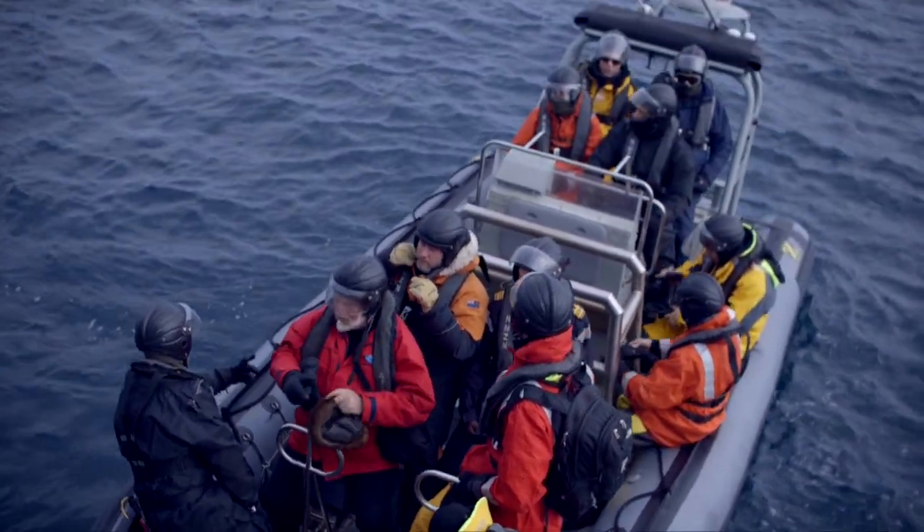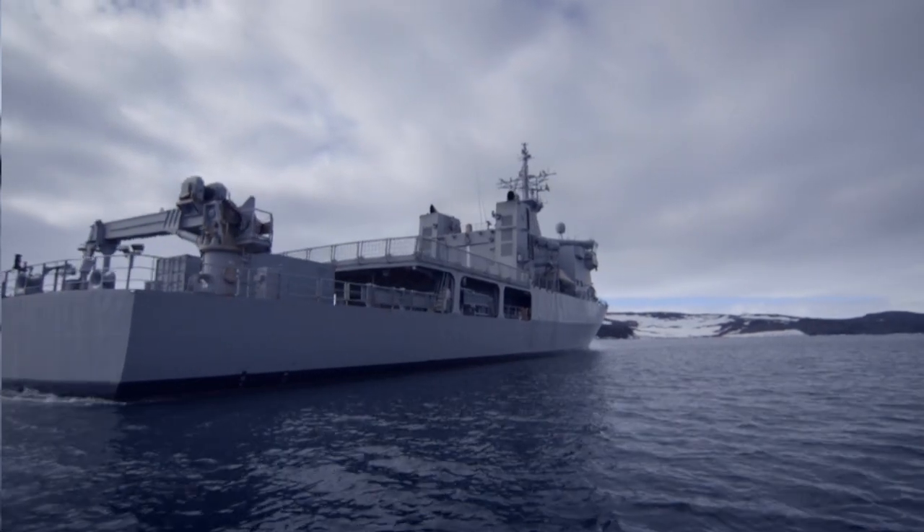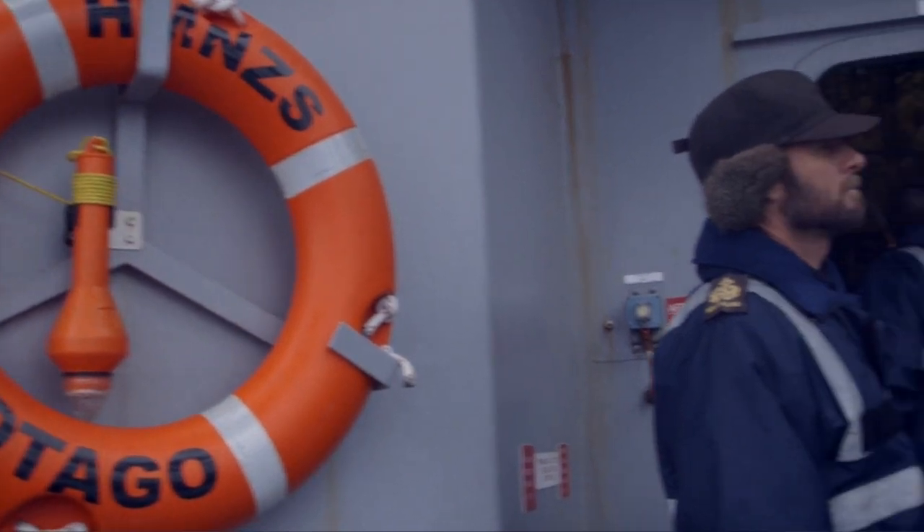The offshore patrol vessel is obviously well suited to this kind of role. We've got space, we've got a lot of capability, we've got two jet boats on board, and room for a helicopter or other air assets.